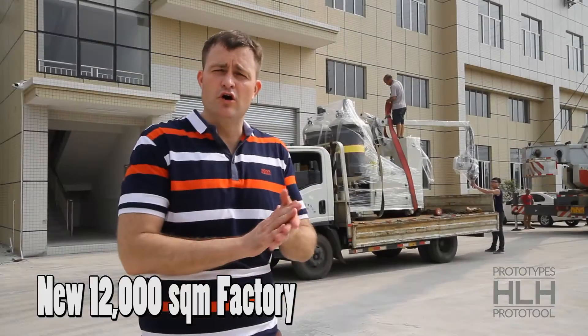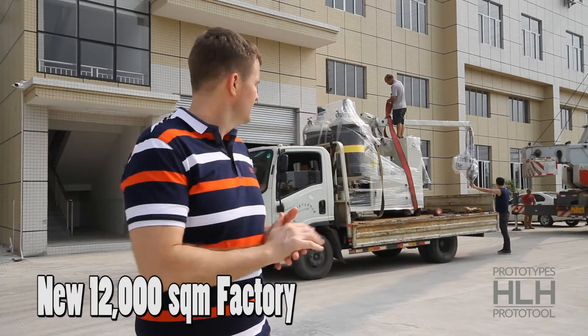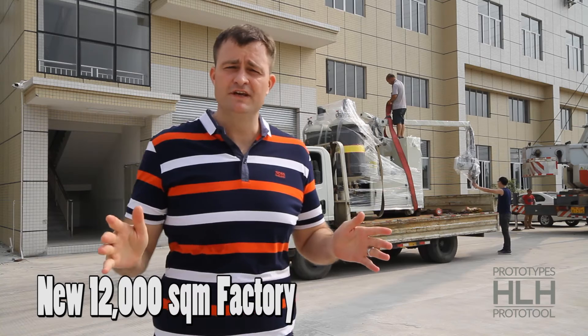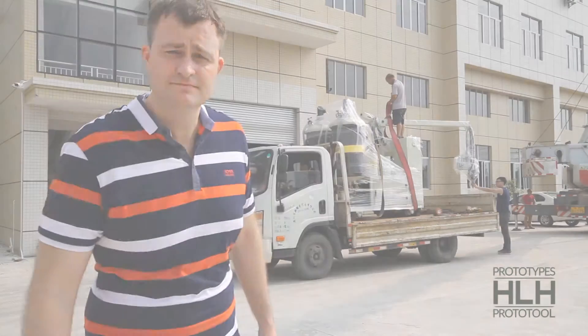We're here in beautiful Dongguan, China at our new factory, HLH. We're not 100% moved in but we're getting there. Let's go inside and see how things are coming along. We're here at one of the engineering departments at the new factory.